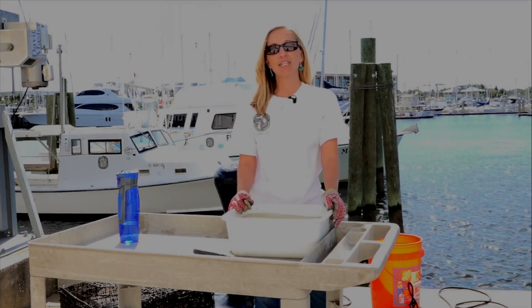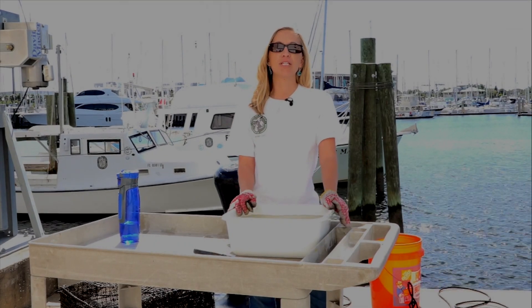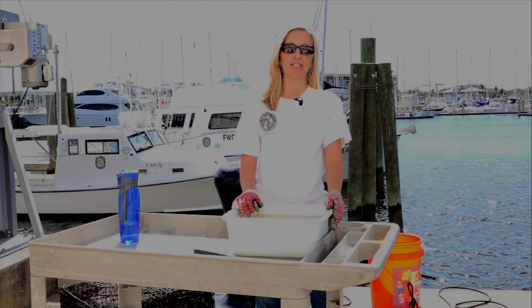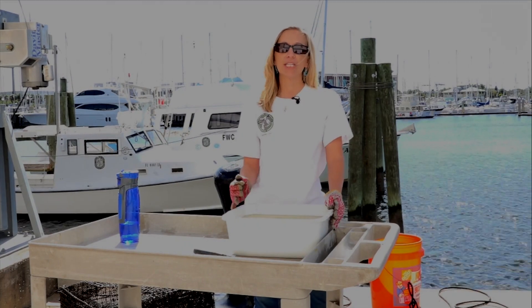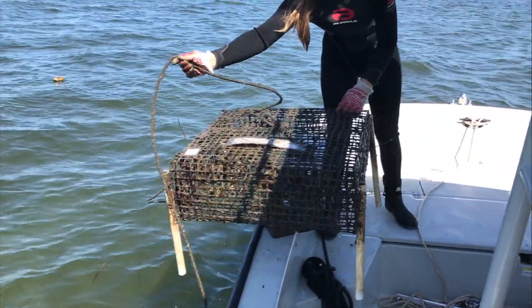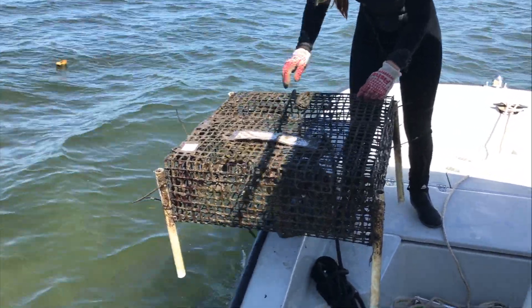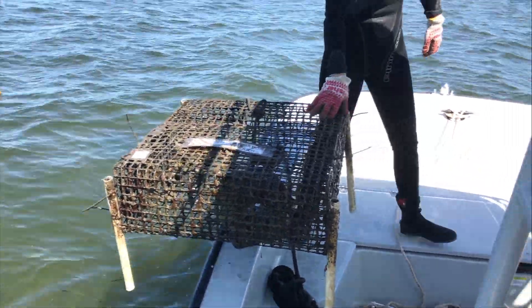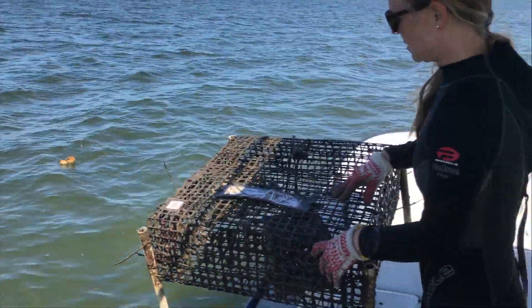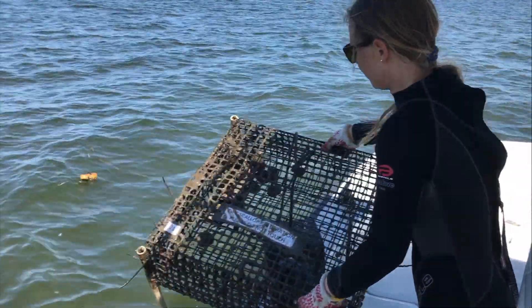So we're asking for help from the community to participate in our scallop restoration efforts in St. Joseph Bay and St. Andrew Bay. We currently have biologists that are working on restoring scallops in St. Joseph Bay. We had about 50 cages of scallops like these out in the bay this year, but we're hoping next year to increase the number of cages that we have out in the bay.